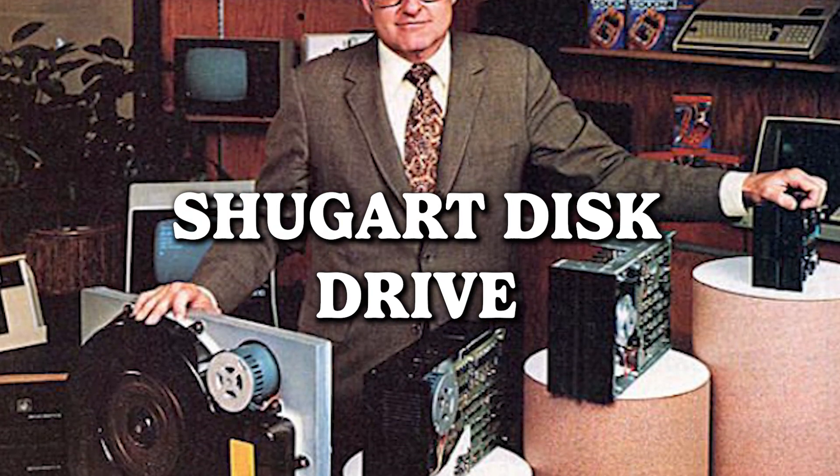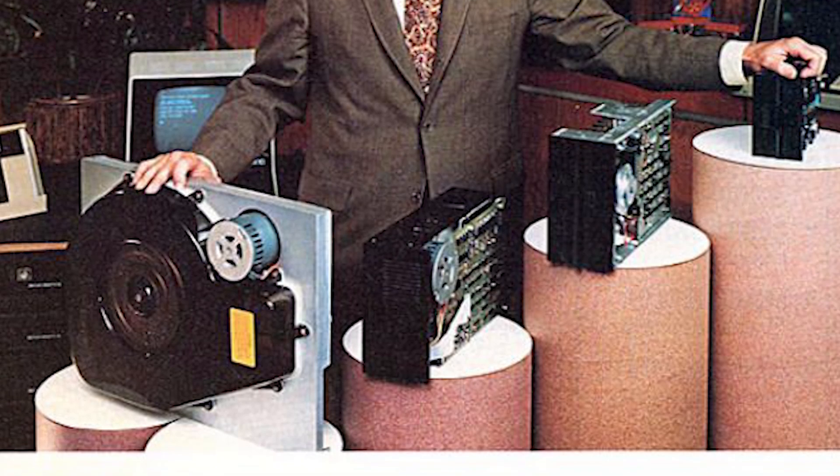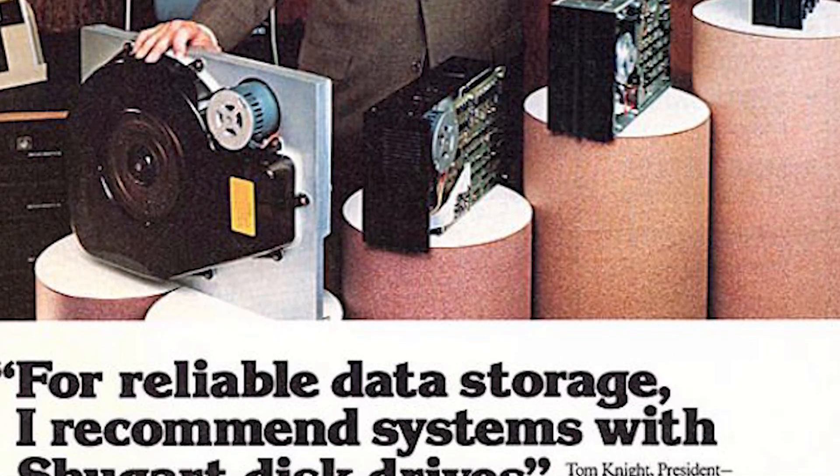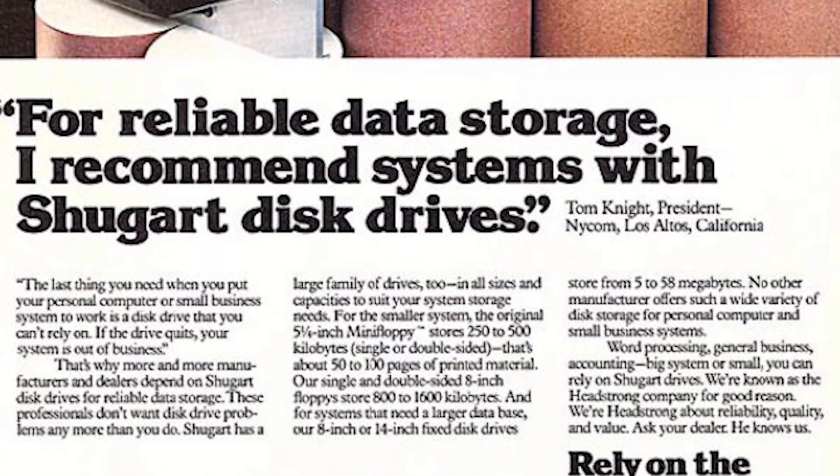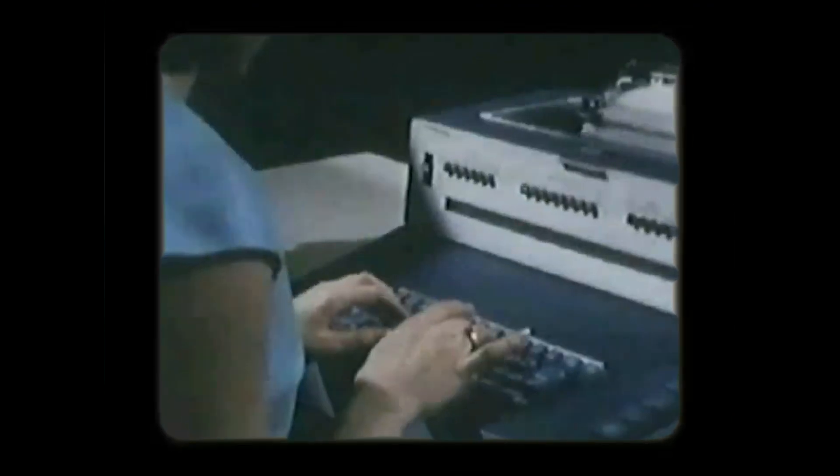The Shugart Disk Drive — because who needs a bank vault when you can have a digital safe that's practically the size of a small car? They're not just drives, they're humongous digital guardians of your precious megabytes. Forget about fitting it under your desk — you might need a dedicated room for this technological behemoth. The era when your storage solution needed its own zip code.